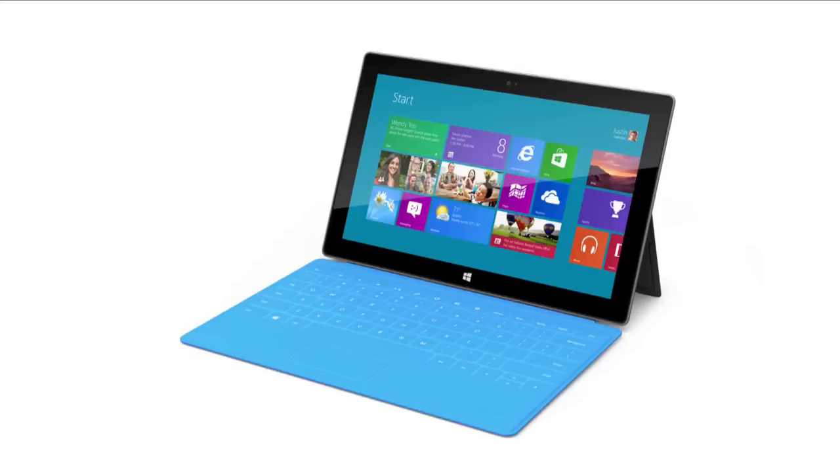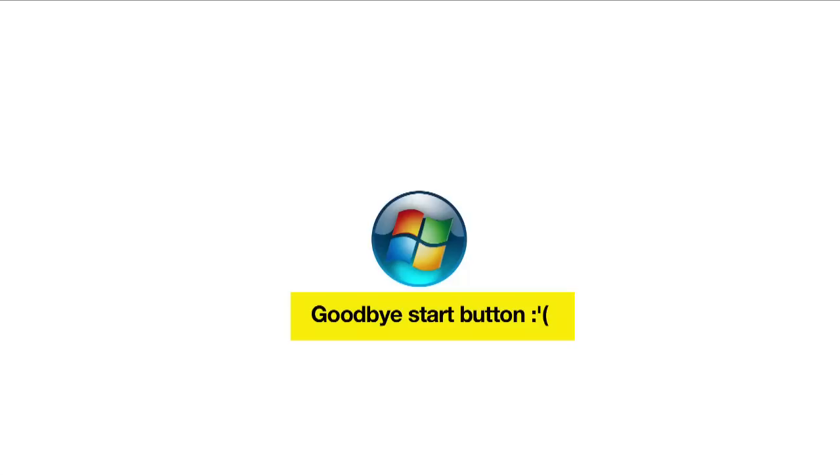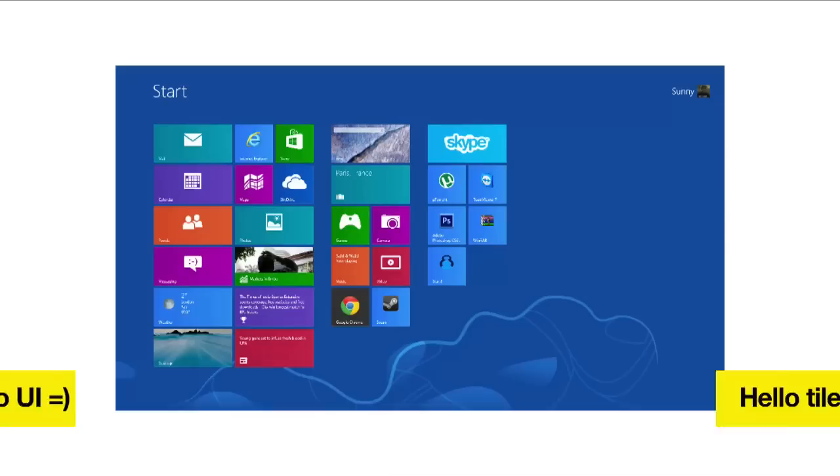But before we head on to the streets of KL, let's talk about some consumer tech news. October 26 saw the launch of Windows 8, the latest operating system from Microsoft, which is a huge departure from what we traditionally know of as Windows. The start button on the left corner is gone, and what we know as a traditional desktop icon is gone too. In its place are all tiles in what was known as the Metro UI.